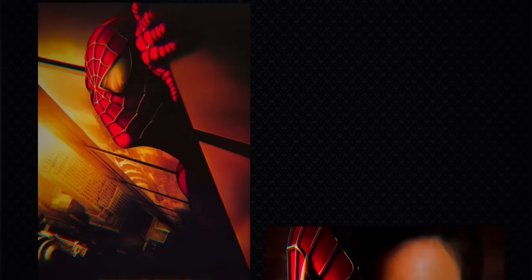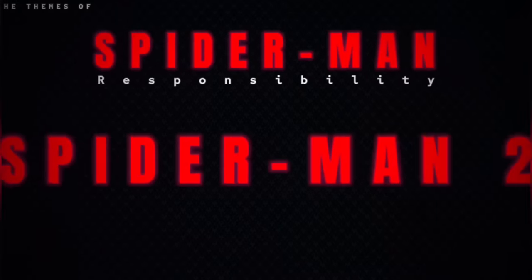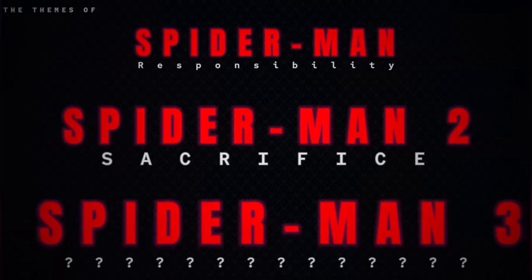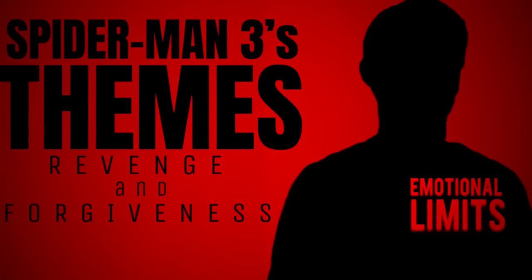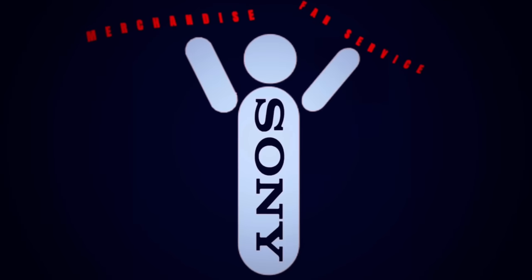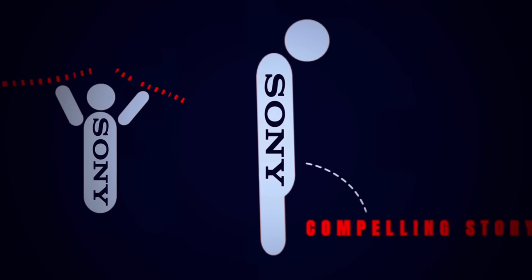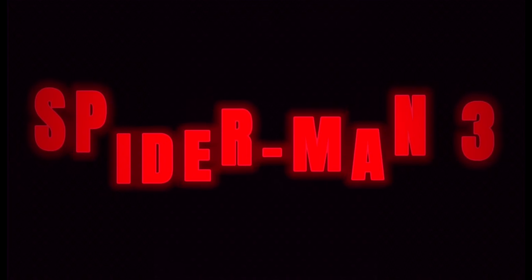With the success of both Spider-Man 1 and 2, Sony began work on the sequel. In order to match the emotional core of the last two films, director Sam Raimi found it important to push Peter Parker to his emotional limits, revisiting his past guilt and taking him on a journey of forgiveness. However, Sony had a completely different plan for the sequel, prioritizing merchandise and fan service over telling a compelling story. As a result, Spider-Man 3 was messy and lacked focus.